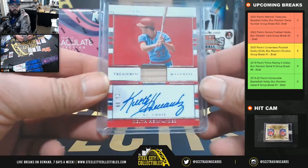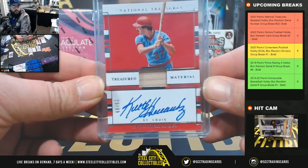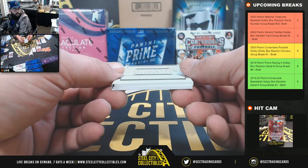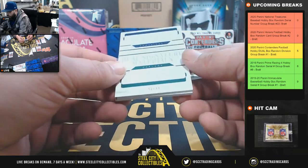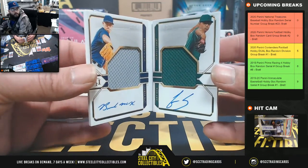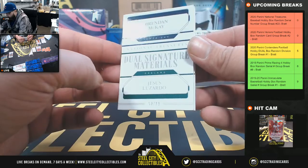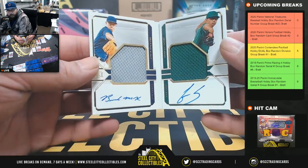23 of 99 going to Chris M - Keith Hernandez. And lastly, 52 of 99 goes to Rocky - dual signature materials of Brendan McKay and Jesus Luzardo. Jesus Luzardo, Brendan McKay dual signature materials going to Rocky.